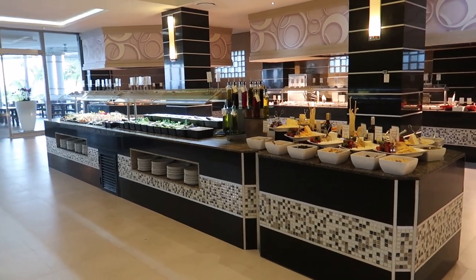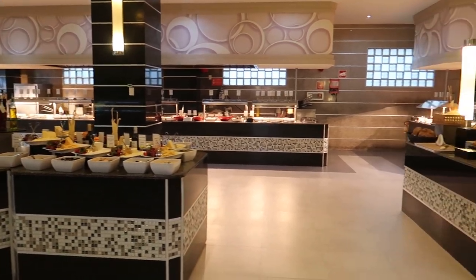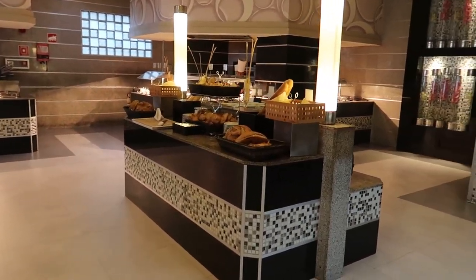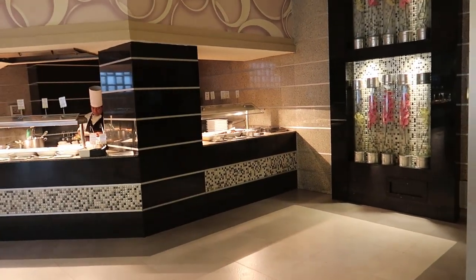Alright, welcome back to the dinner buffet here at Rio Palace Las Americas. I'm going to take you around and show you what's offered here at dinner time. We'll start in the same spot that we started at for breakfast, just over here in the corner.